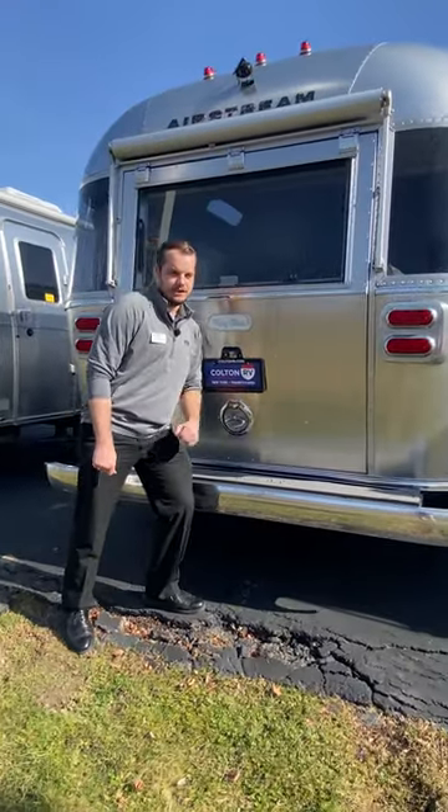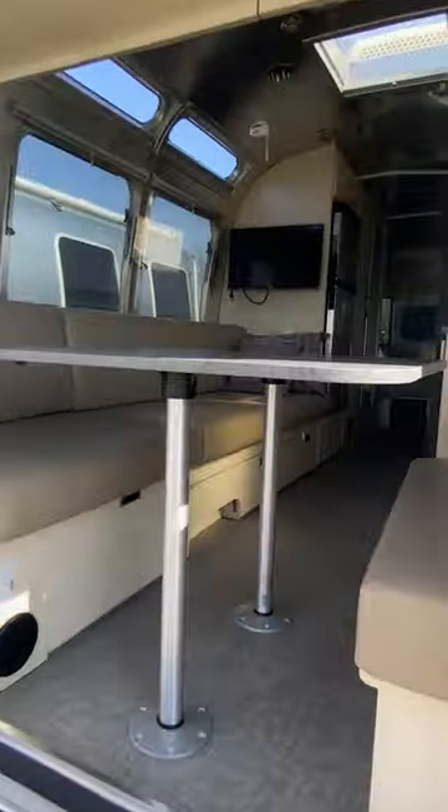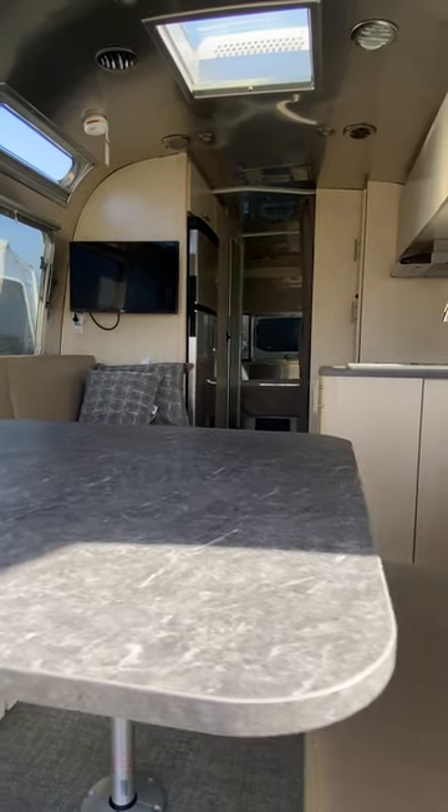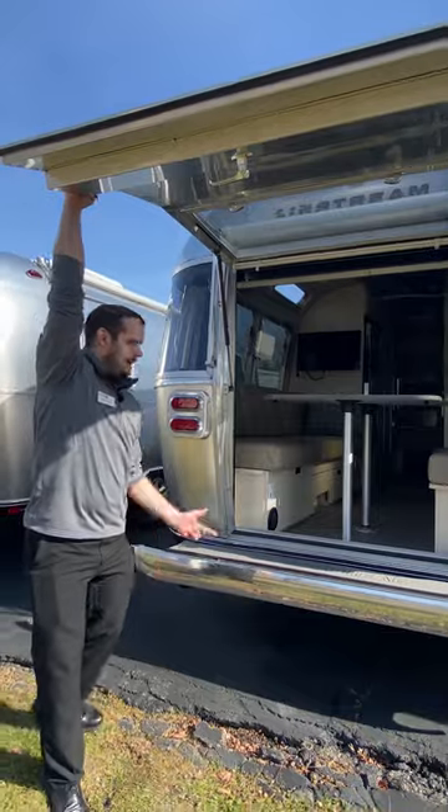Let's take a look at my second favorite feature: the hatch. You can find this exclusively on the Flying Cloud International and Tradewinds model. This is something that you don't typically find on most travel trailers, but this one's got it, and it's awesome.